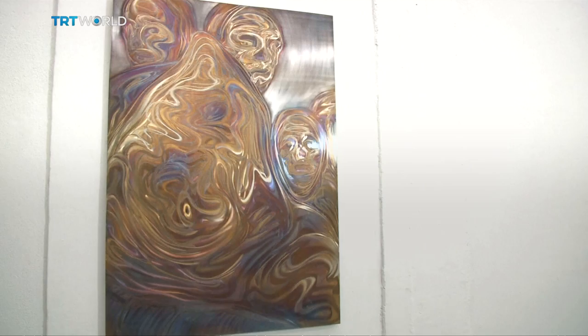The singularity of Volna's artwork is like no other. The results are different to each pair of eyes that view it.